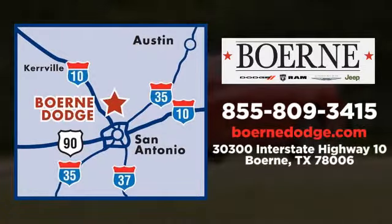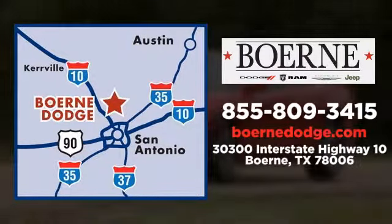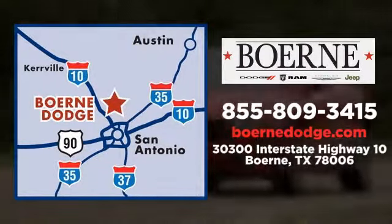Test drive it today. Call, click, or visit today. We're conveniently located at 3300 IH10 West in Boerne, Texas.